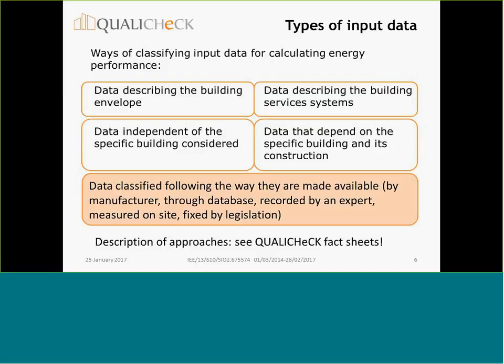When we talk about quality of input data, it helps to classify them. We have identified three types of input data. We can differentiate input data regarding the building — whether they describe the building envelope or describe the building services systems. We can differentiate whether data are independent of the specific building or depend on the specific building and its construction. The third way of classifying data follows how they are made available: whether by the manufacturer through a database, recorded by an expert, measured on site, or fixed by legislation.